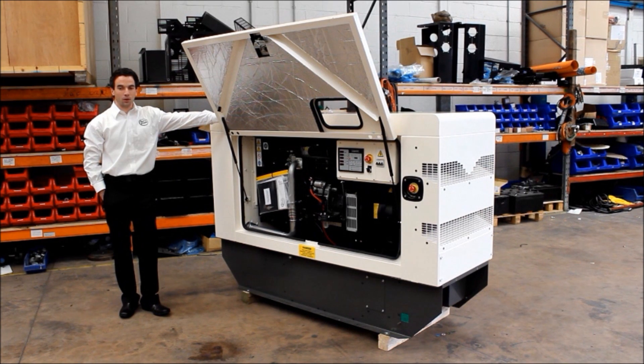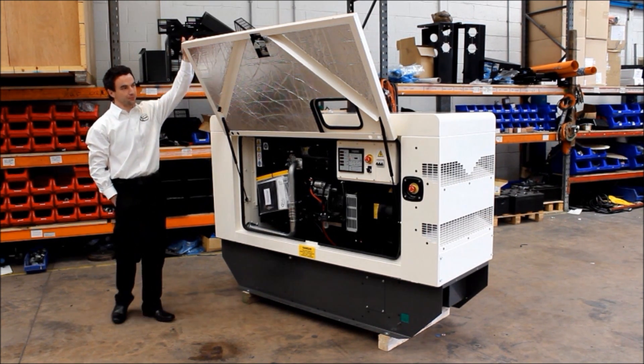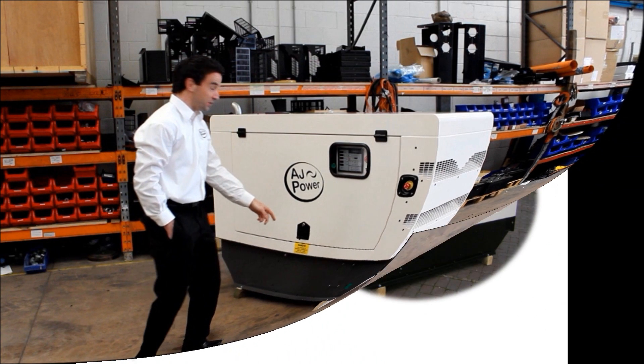When you see the AJ Power 3 series generating set for the first time, you realise the attention to detail and a high level of engineering — the clunk of the doors, the functionality of the controls, and the deep heavy duty base frame.